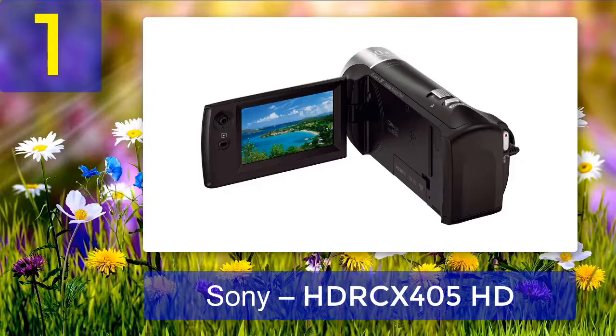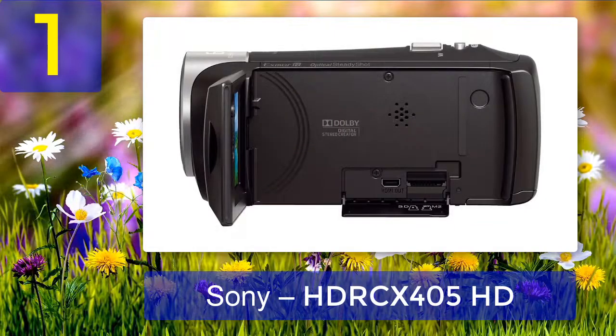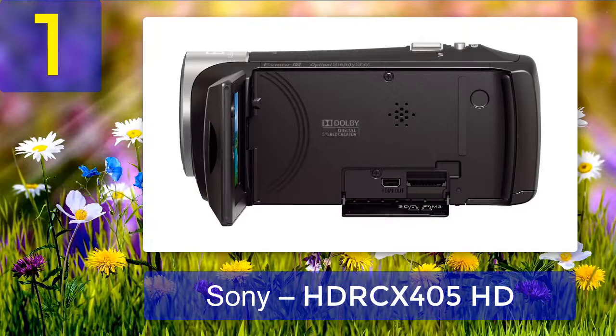This low-light video camera features an amazing wide-angle lens from Carl Zeiss and optical image stabilization technology from Sony. The Sony HDR-CX405 is built with the Exmor R CMOS sensor, enabling it to capture amazing full HD shots at 60 frames per second. For storage, it is equipped with two microSDXC memory card slots, so you don't have to worry about running out of space during long recording sessions.